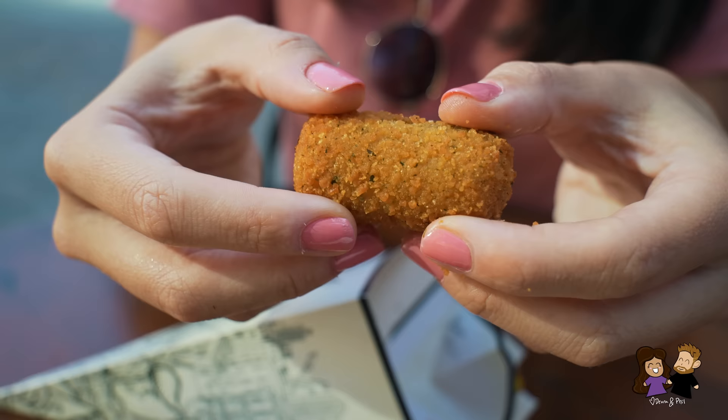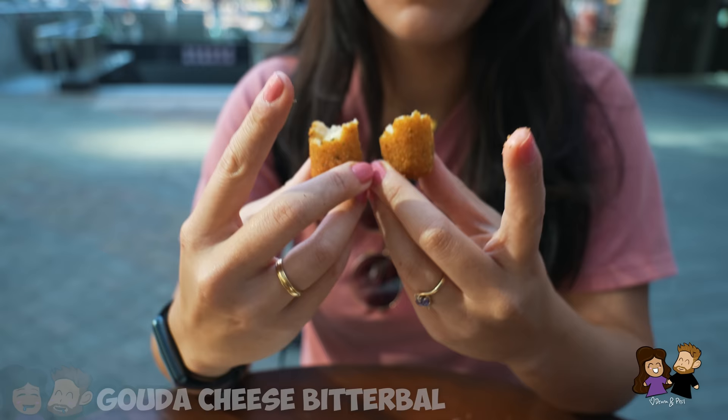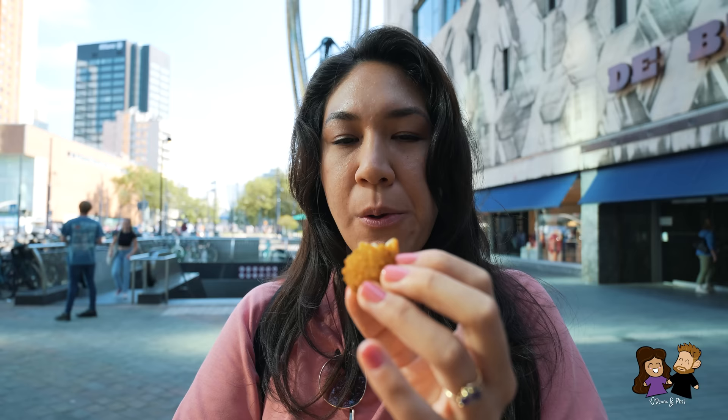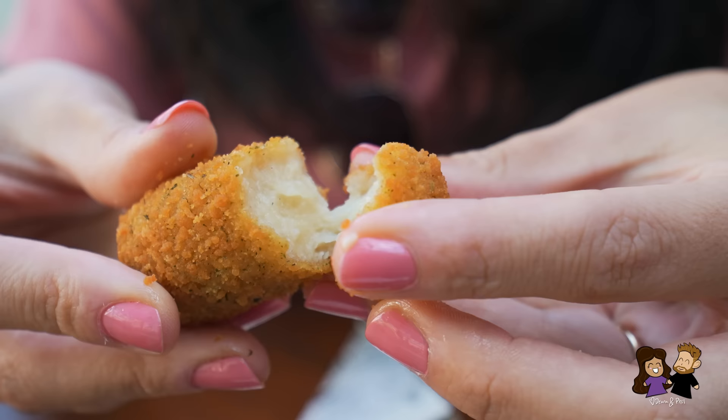And then we have this one — let's see what it is. It's a different shape. It looks like the cheese — I think this is the kaas bitterbal. I learned from the comments last time: one bitterbal, two bitterballen. Mmm, oh that's so good. Just fried cheese is my thing — very smooth and liquid. A little different from the kaas soufflé, but also very similar. The cheese is so soft, almost fluid.